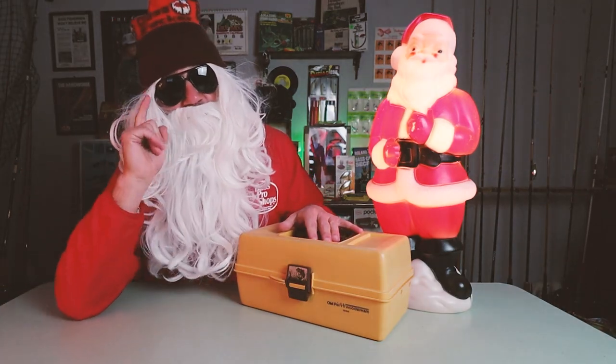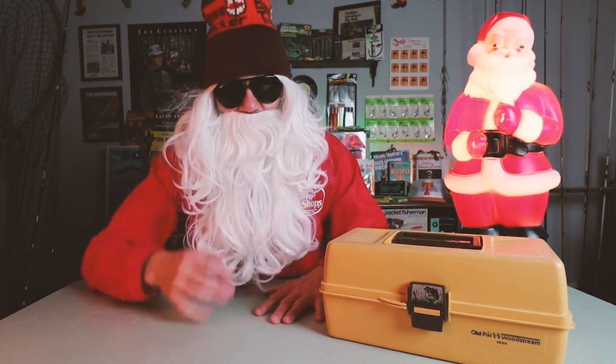Ho ho ho, Merry Christmas and welcome to Retro Bassin! Today on Retro Bassin, Santa Retro is giving away this genuine old-school tackle box and everything that's inside. Stick around. I don't know if I look like Santa Claus or a hobo fisherman. How is everybody doing this fine holiday season?